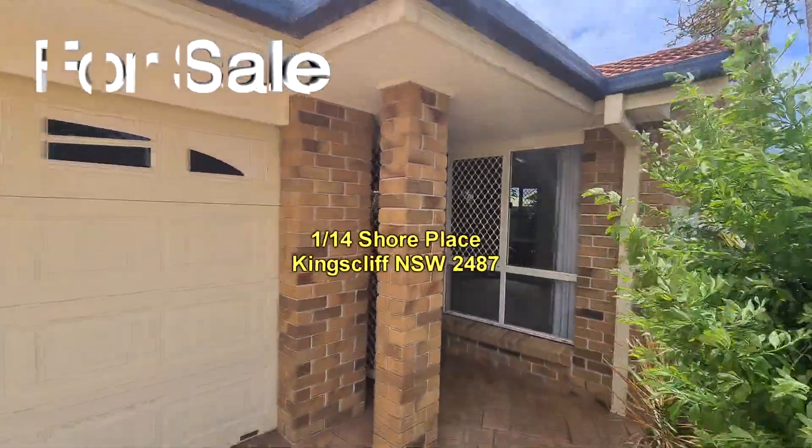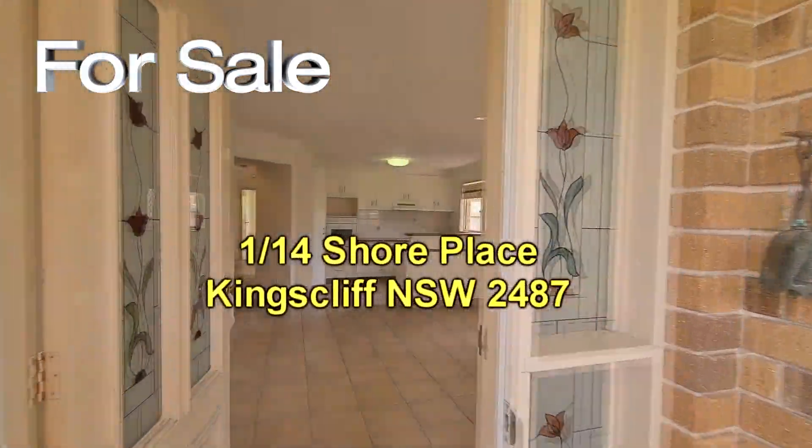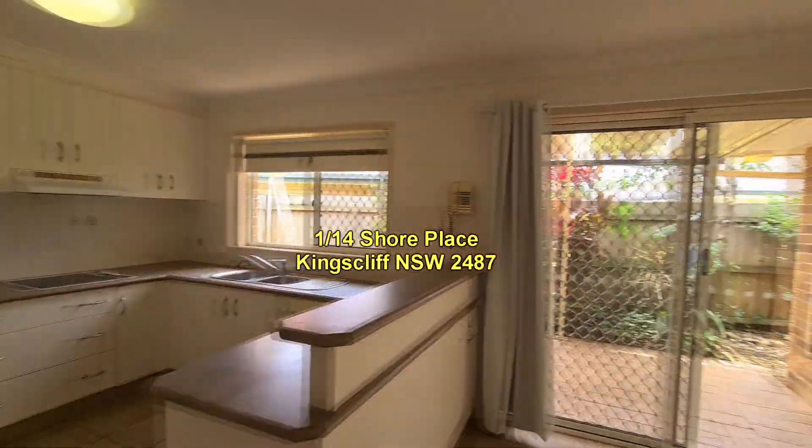Welcome to the video presentation of unit 1 at number 14 Shore Place in Kingscliff. This is a three-bedroom duplex located in a quiet street in Kingscliff — in fact, one of the best streets in Kingscliff.